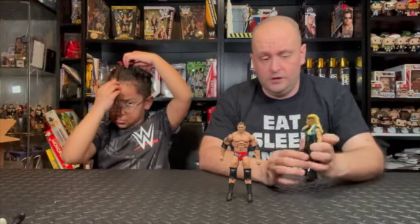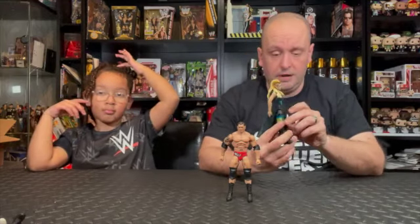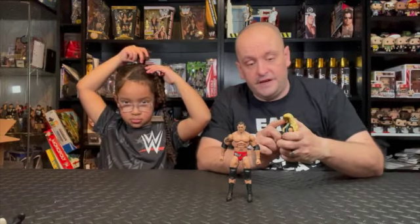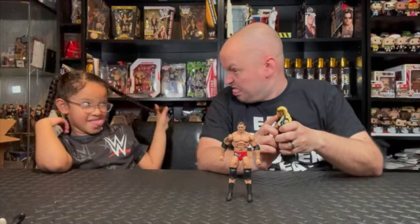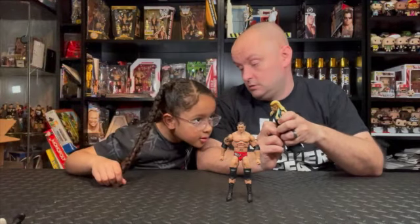So here we have the Batista figure with the short hair - still longer than he currently has. Got the Sun Tattoo on the front, some Asian writing on his left hand, a bit of tribal tattoo on his right shoulder, and a lot of tattoo on his back. Got Batista written on the back of the pants, a fire logo on the front of the pants, black knee pads, black elbow pads, and black boots.